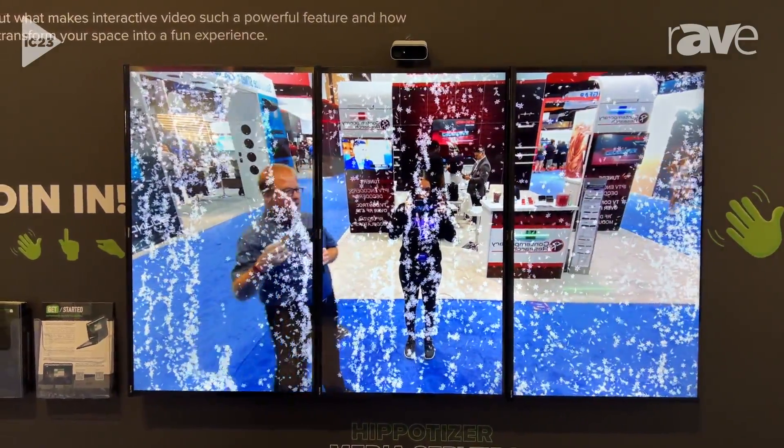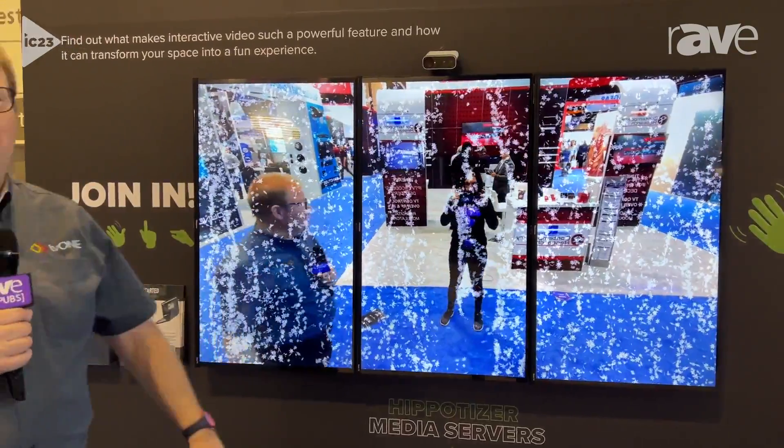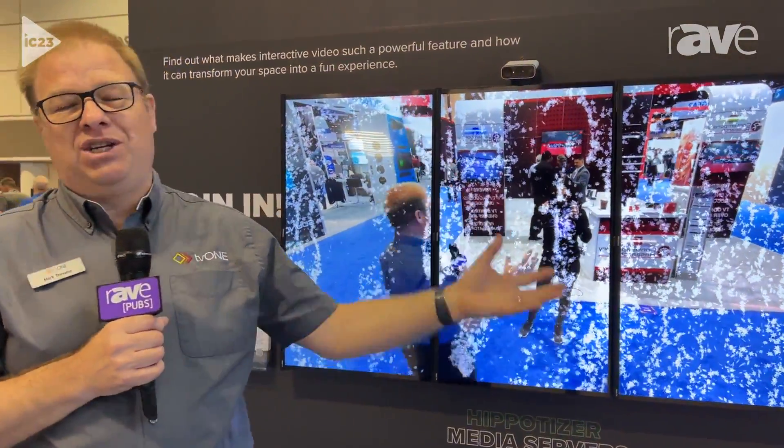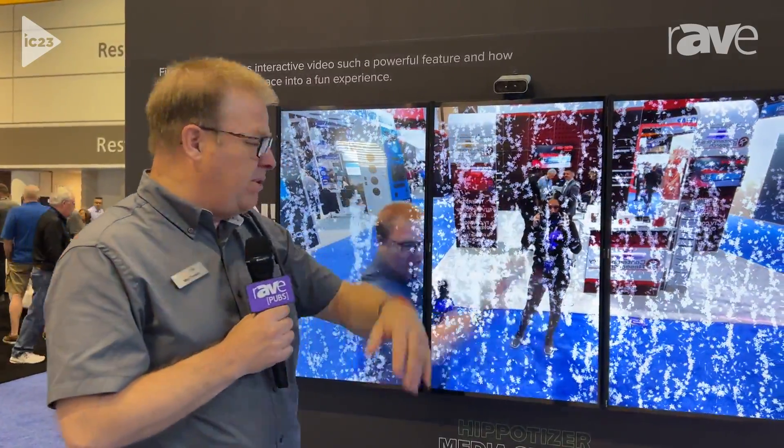So much of AV is boring and staid. Imagine putting this in your lobby, imagine putting this in your higher education establishment, your university, in the foyer areas — people come in and they'll start to interact with your material.